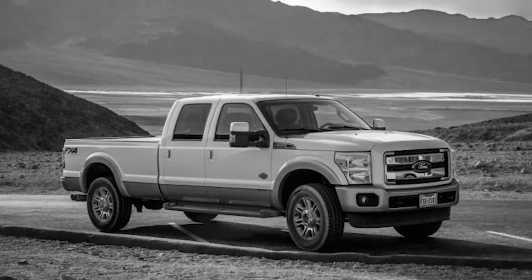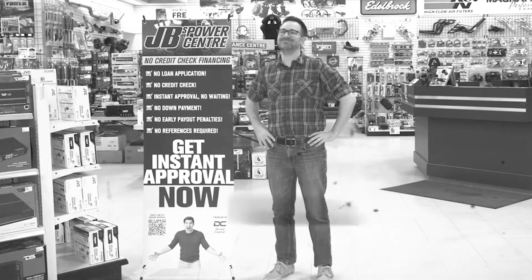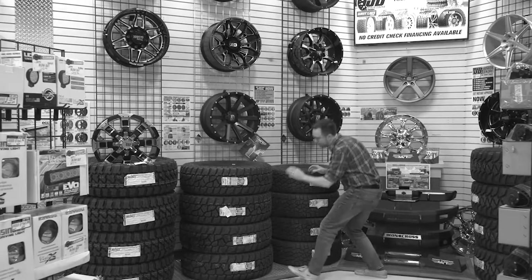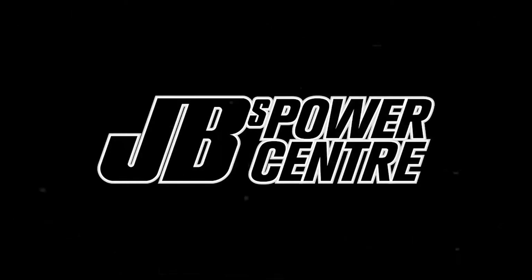This is Bobby. He's hard at work dreaming of owning a fifth-wheel trailer. Bobby drives a diesel pickup truck and needs more power with a bigger and more efficient turbocharger. JB's has got an instant approval, no credit check financing program. And while he's getting the upgrade at JB's Install Center, it would be a perfect time to add some other accessories. Come get approved for no credit check financing today at JB's Power Center.